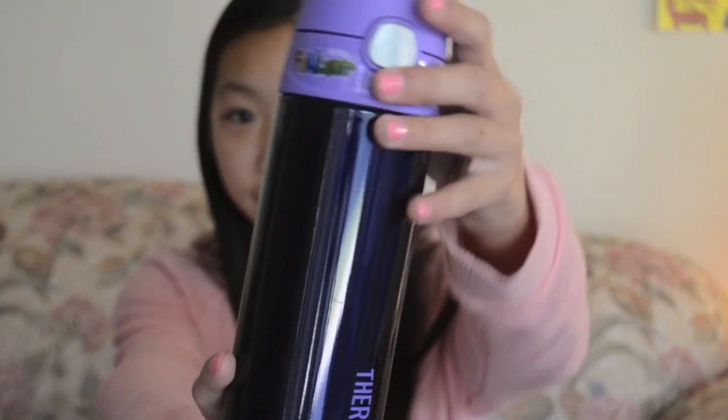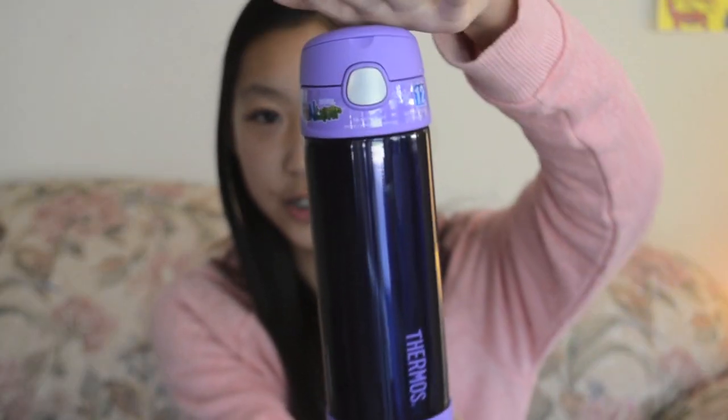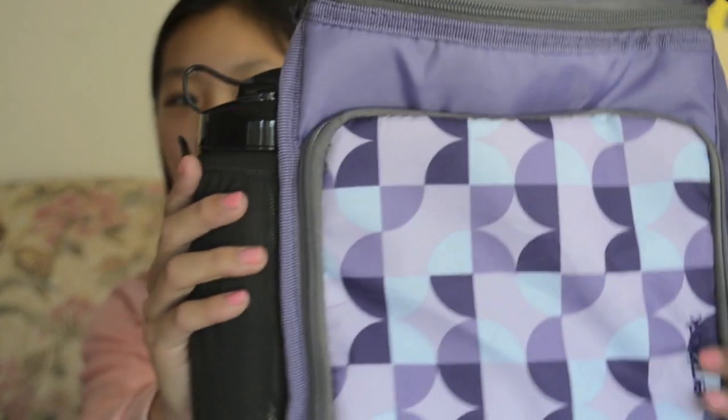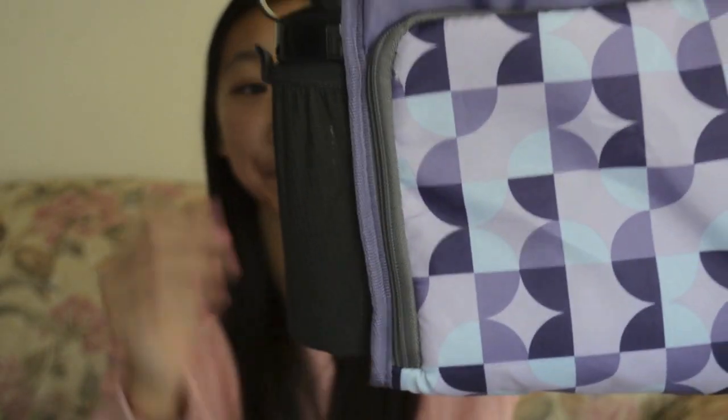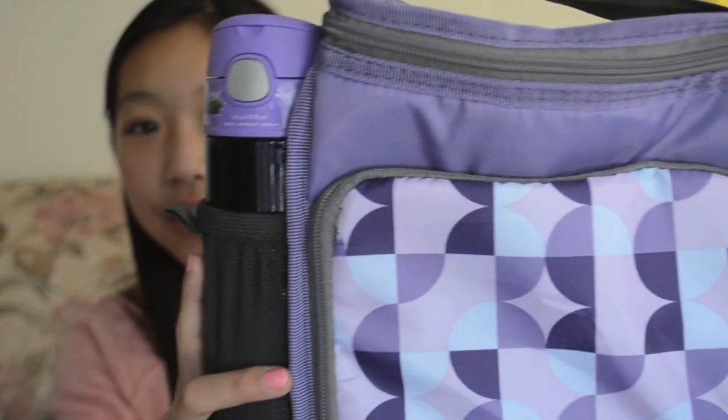I got this cup thermos. It's really cool because it's dark, so it's not that kiddy or childish. I like the size of it. Then I also got a new lunchbox — it's really pretty with a purple pattern. What I really love about it is it has a cup holder. This thermos fits perfectly in there, so when I go to lunch I can just plop it in and bring it along.